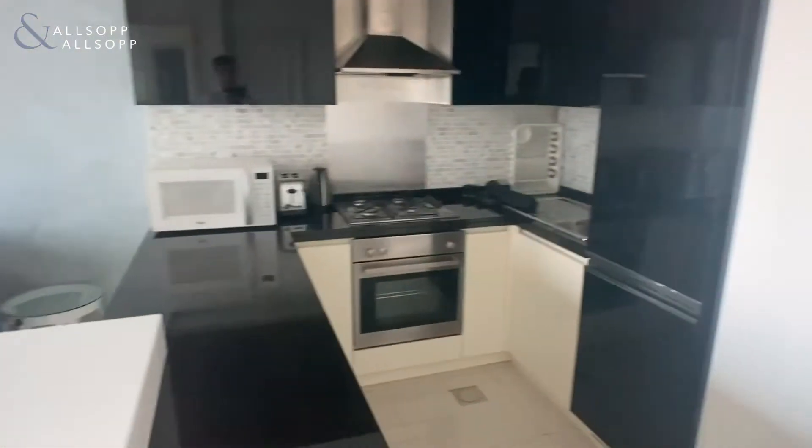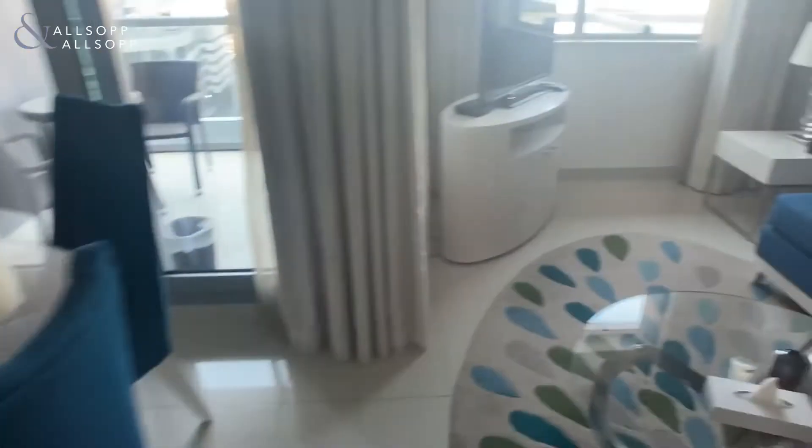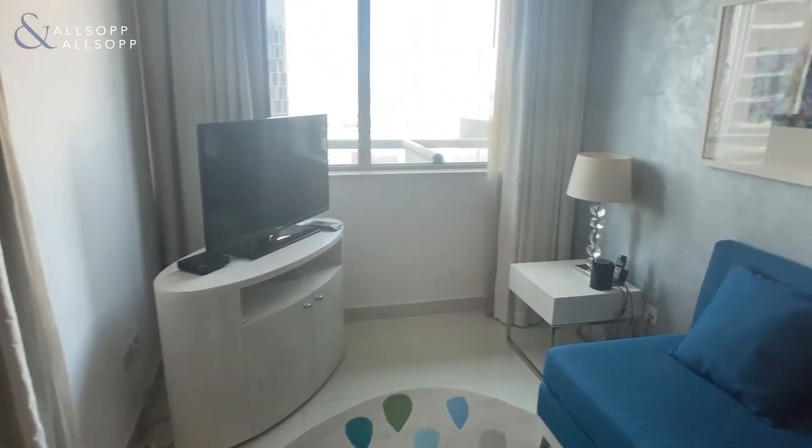And this is the kitchen with all appliances — fridge, freezer, cooker — and the dining slash living room.